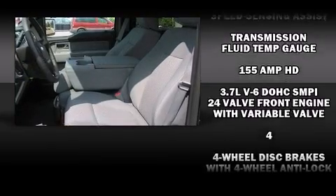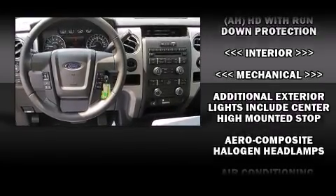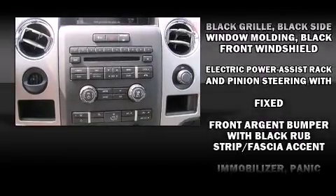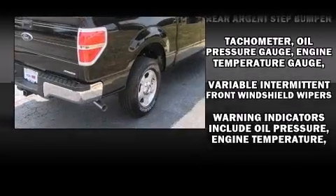Additional features include a rear step bumper and air conditioning. Audio features include an AM/FM radio and four well-positioned speakers. Take assurance in the interior curtain airbags, providing head protection in the event of a severe collision. Our sales staff will help you find the vehicle you've been searching for.